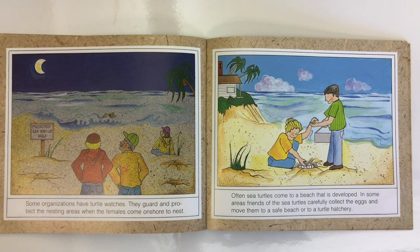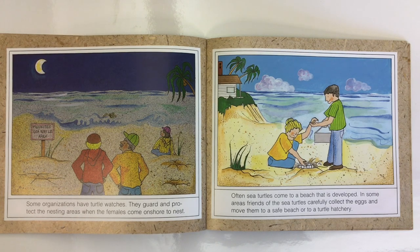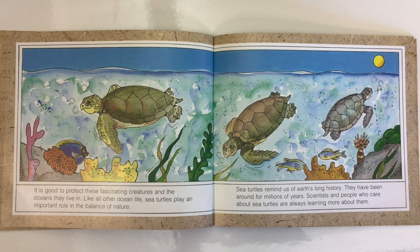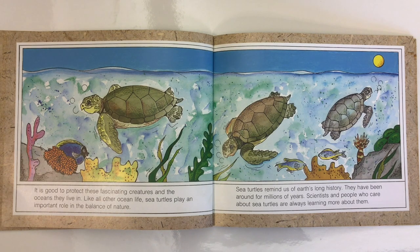Some organizations have turtle watches — they guard and protect the nesting areas when the females come ashore to nest. Often, sea turtles come to a beach that is developed. In some areas, friends of the sea turtles carefully collect the eggs and move them to a safe beach or to a turtle hatchery. It is good to protect these fascinating creatures and the oceans they live in. Like all other sea life, sea turtles play an important role in the balance of nature. Sea turtles remind us of the Earth's long history. They have been around for millions of years. Scientists and people who care about sea turtles are always learning more about them.